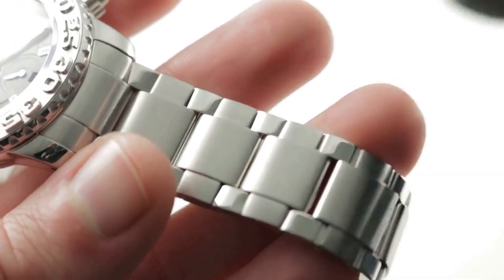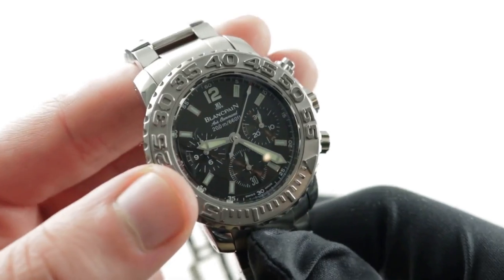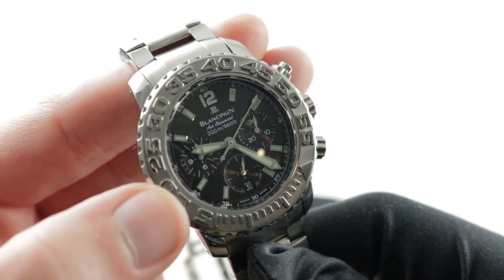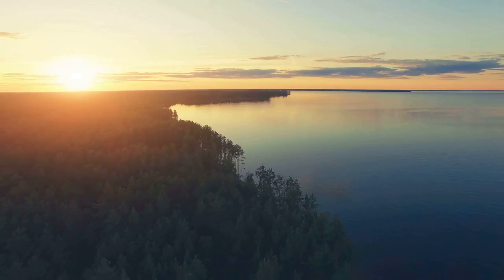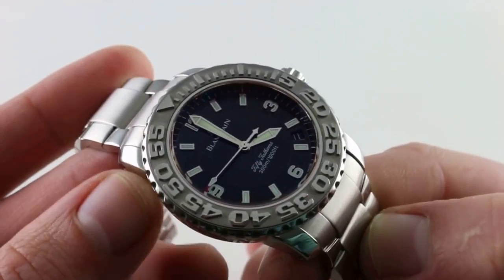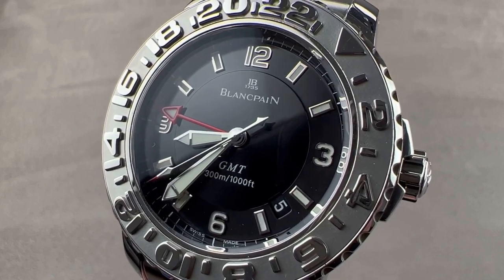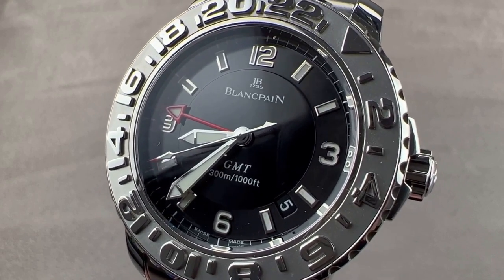The most unique aspect of this watch is its release as part of a trilogy of models that marked the resurgence of the 50 Fathoms line in 1996. The 50 Fathoms trilogy's concept was sea, earth, and sky — sea for the diver watch, earth for the GMT version, and sky for the Air Command Flyback Chronograph presented here.